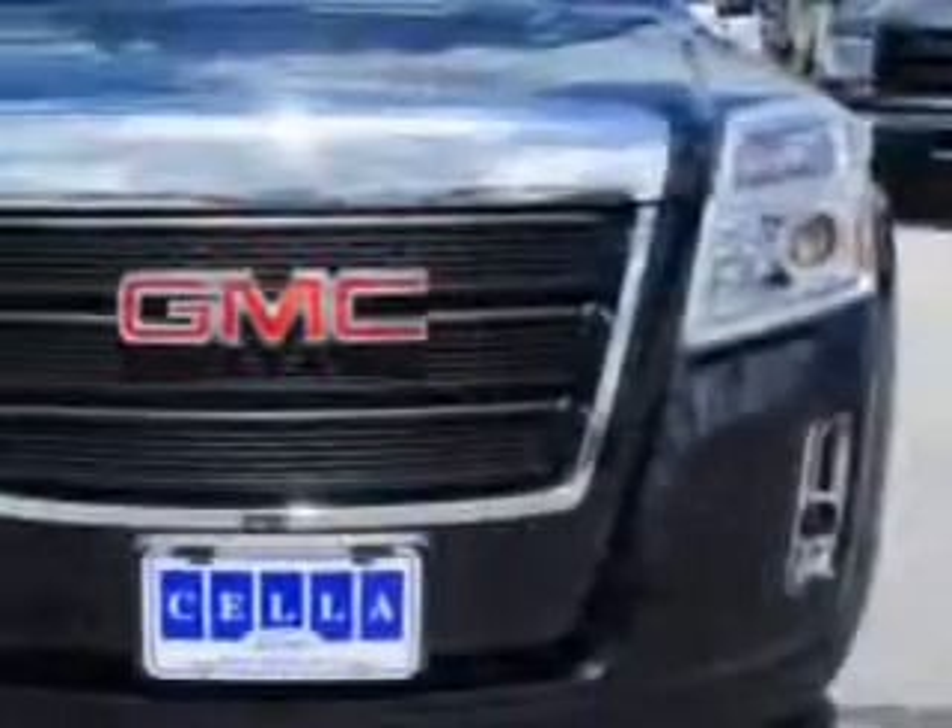Check out this Onyx Black 2010 GMC Terrain SUV, equipped with a 4-cylinder engine and automatic transmission. Enjoy 32 miles to the gallon, fuel data display, heated outside mirrors, and much more.